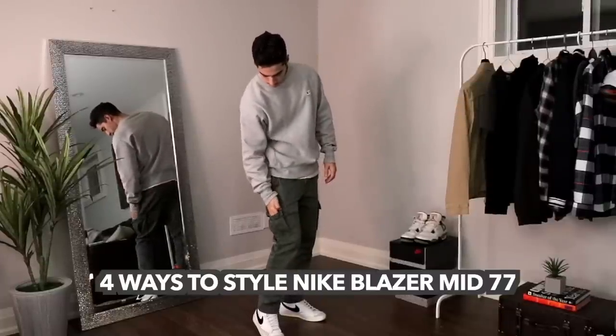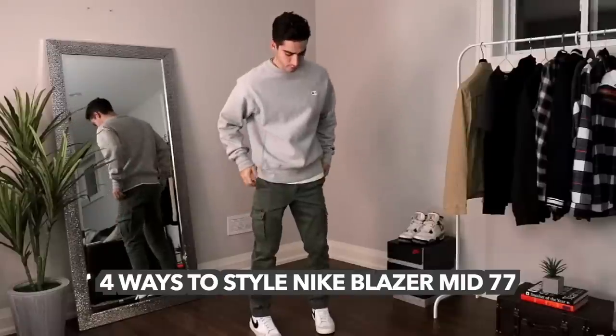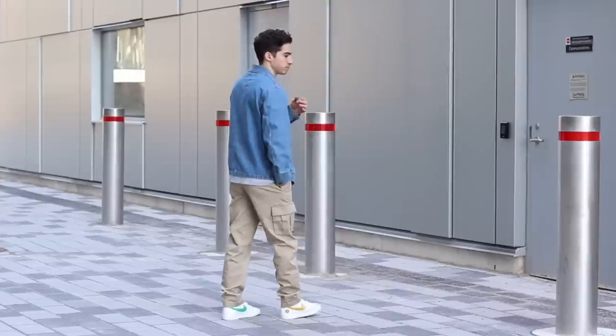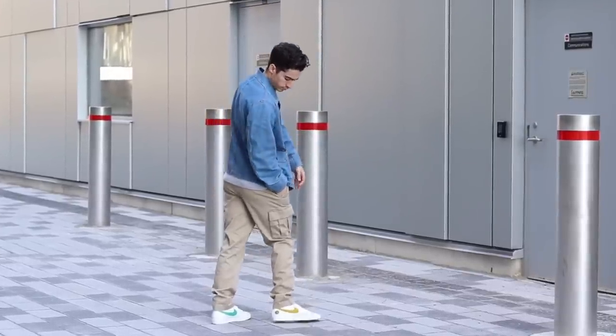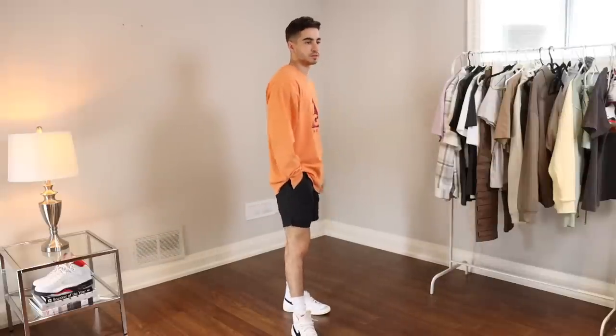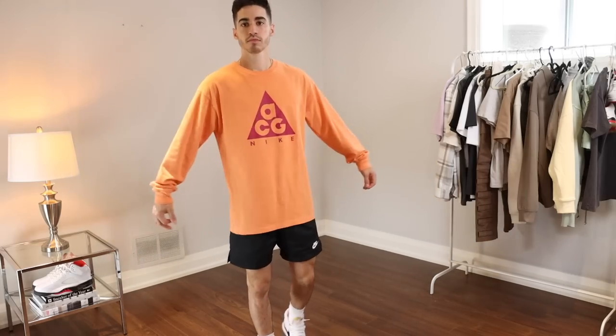The Blazer has the same yellowed midsole and vintage details that are so popular on sneakers now, and it's so much easier to get. Wearing it with jeans or shorts is still such a good look. When you think of trends today — people tucking their pants over their sneakers or wearing short nylon shorts with a graphic tee — you can still achieve that same look for a more affordable price. The Nike Blazer comes in a number of different colors and is something you can buy right now. I'll leave a link in the description.